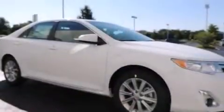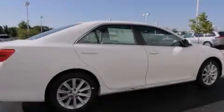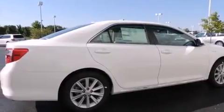All of the following features are included: traction control and stability control systems, a power driver's seat, cruise control, and a six-speaker audio system.